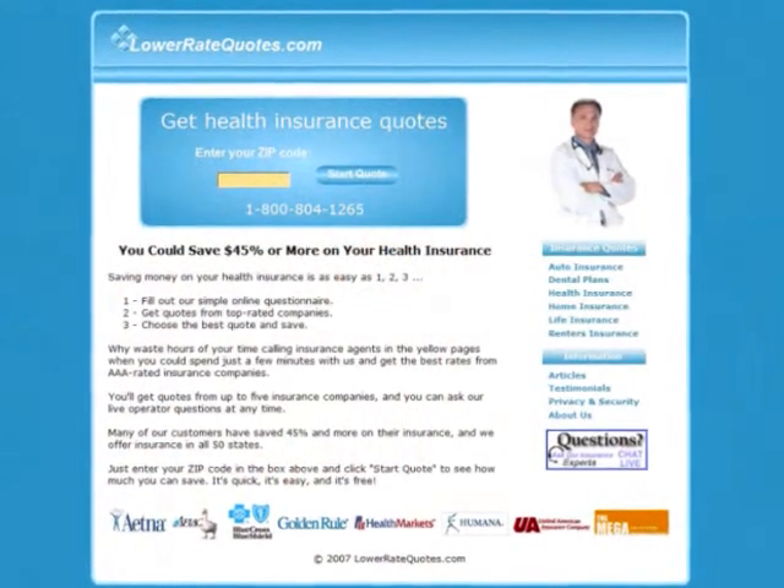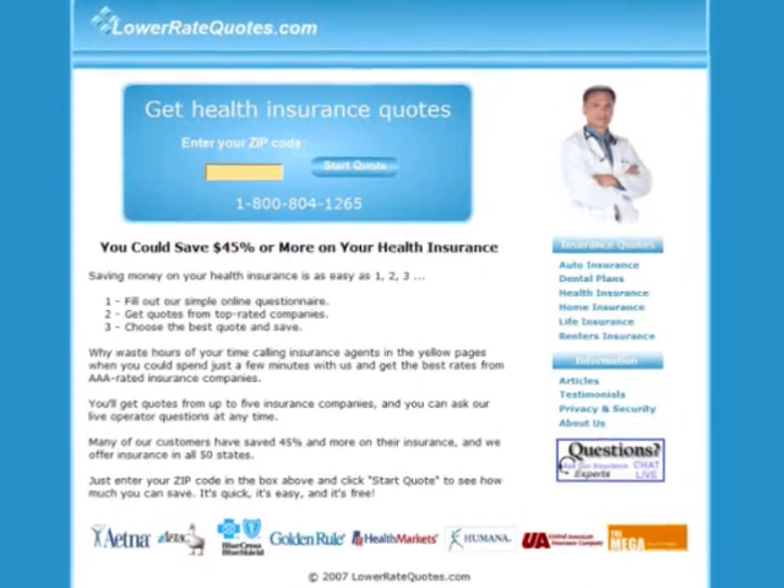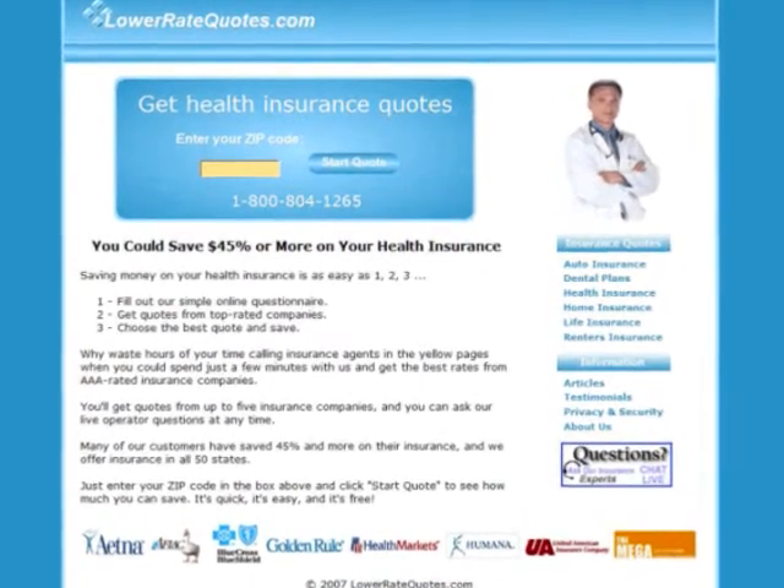Visit LowerRateQuotes.com to compare small business health insurance quotes from top-rated companies and see how much you can save. It's quick, it's easy, and it's free.